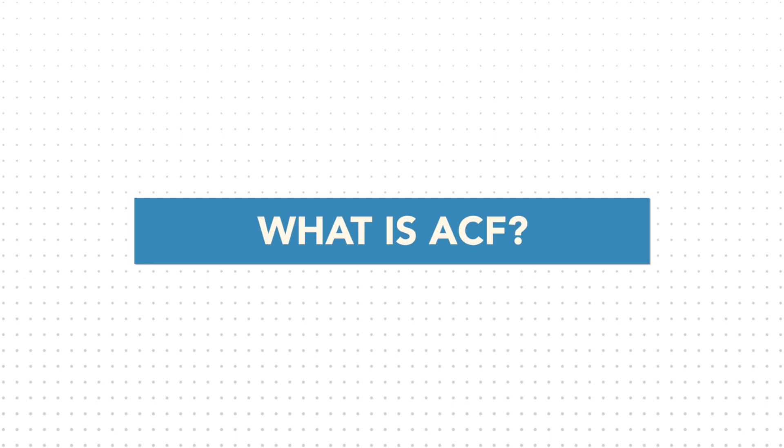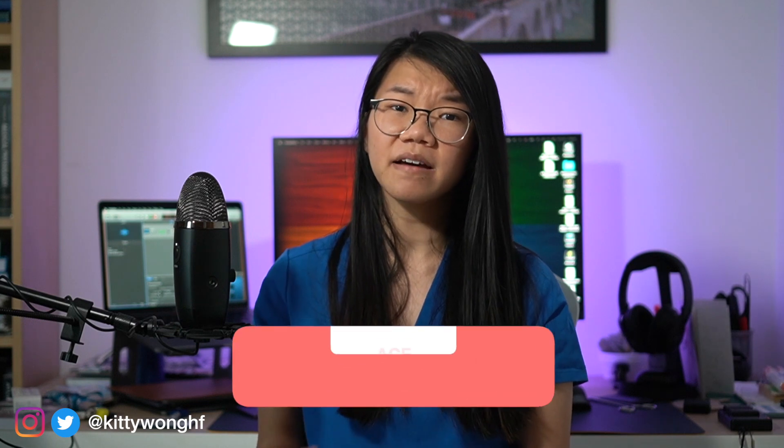So what is the ACF? For this video, we are focusing on the academic clinical fellow post. This is an NIHR-funded research post lasting three years, or up to four years for GP trainees, with 75% of the time dedicated to specialist clinical training and 25% to academic work. Over the three years, you'll progress year on year pretty much at the same pace as your clinical colleagues.